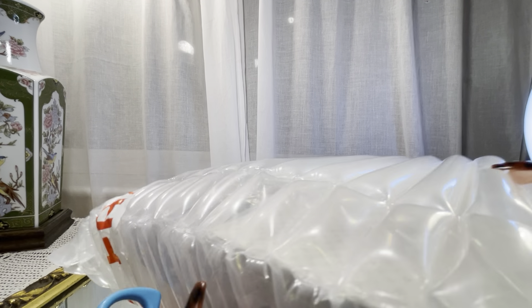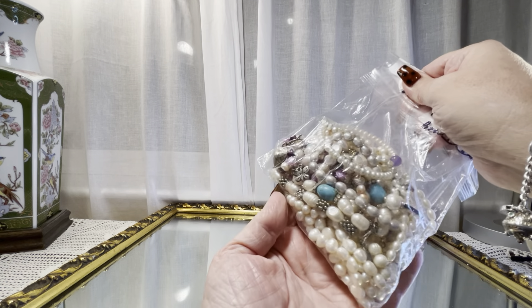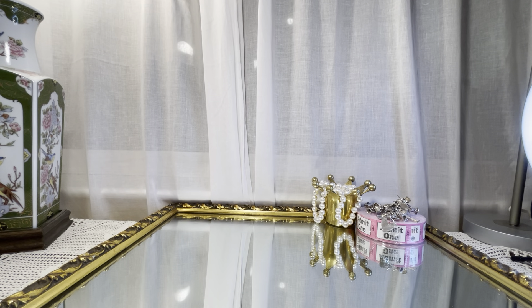One big bubble wrap bag. $2,500 could be one piece, but I don't know if he's going to buy that. I'll take these out — these are all pearls. Of course, all of this will be cleaned by me before I present it.